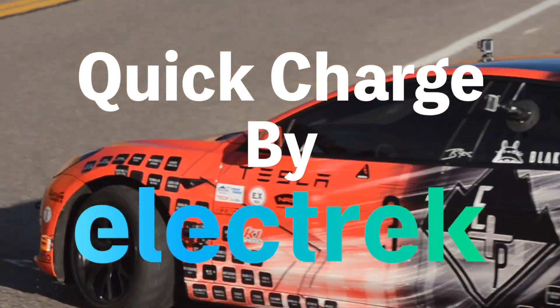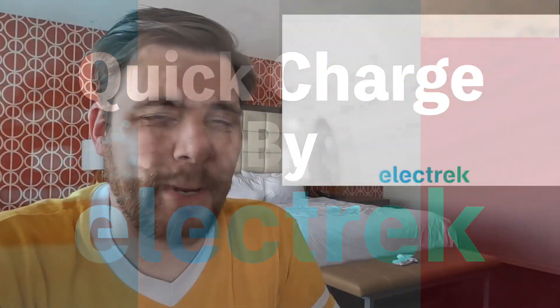Hello and welcome to Quick Charge by Electrek. I'm Mikey G and it's Monday, January 2nd. The design of the Tesla Semi battery pack has leaked and it reveals how Tesla has fit a battery roughly the size of 900kWh into the truck.